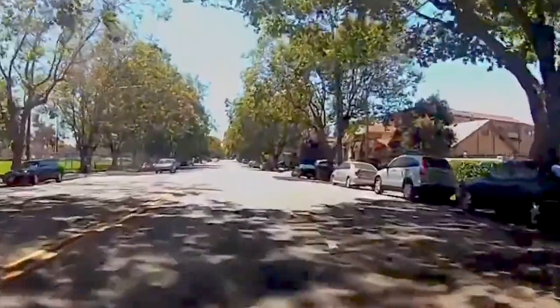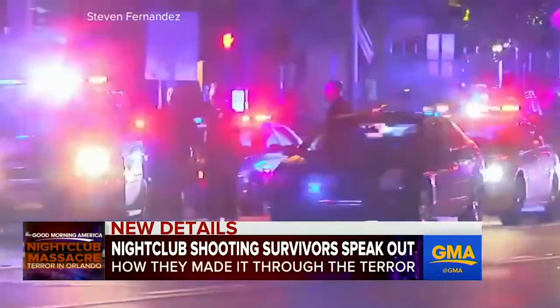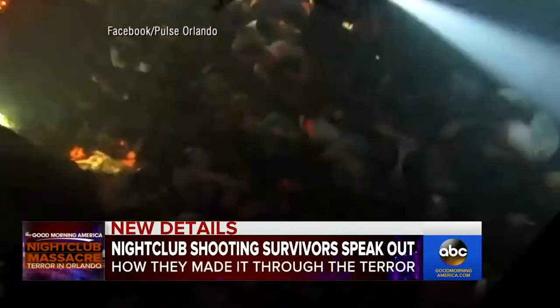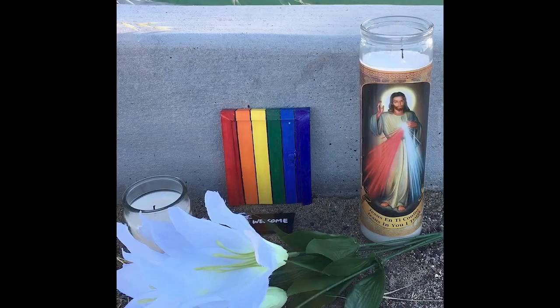In Alameda, I did a rainbow door right after the Orlando nightclub shooting of a gay club. I put it along the beach, and it became a shrine with candles, flowers, things like that, right after the shooting.